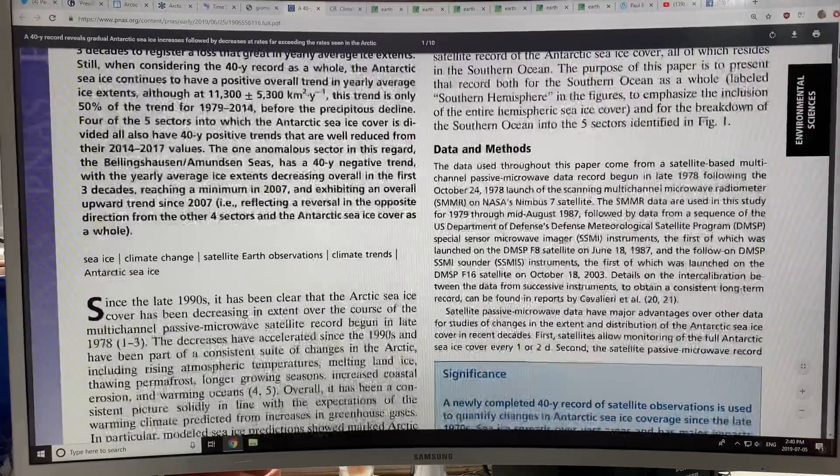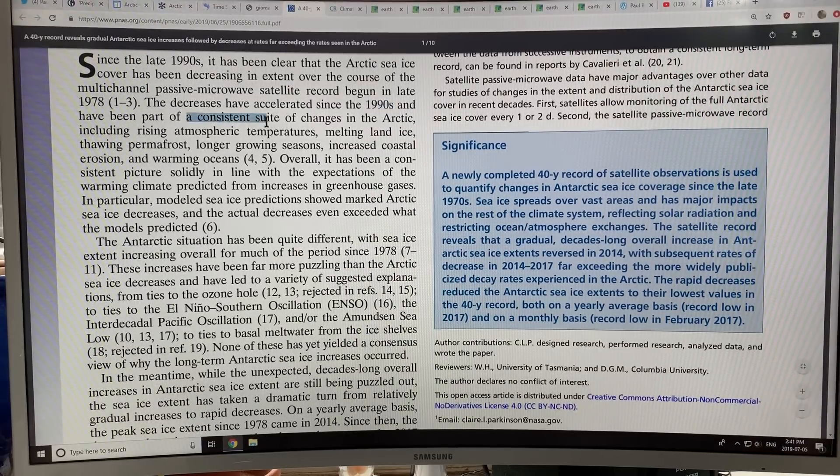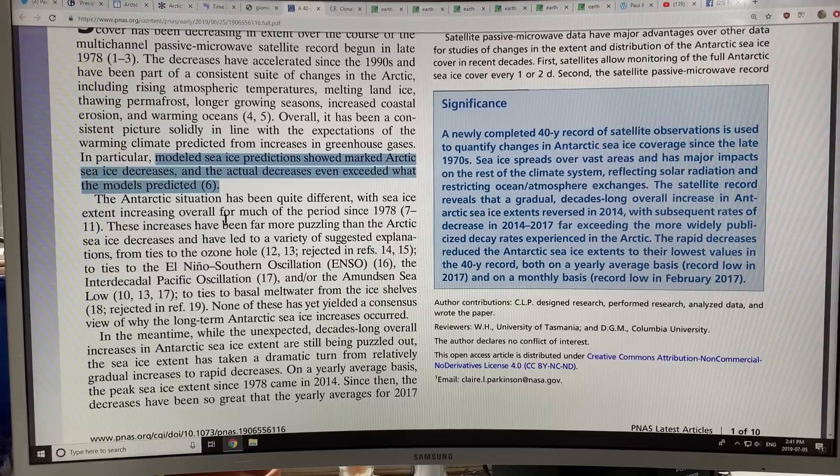Let's talk about some of the reasons for this situation. In the Arctic since the late 1990s, the Arctic sea ice cover has been decreasing over the course of the satellite record. Decreases accelerated since the 90s and they're consistent with the rapidly rising temperatures over the Arctic, melting land ice over Greenland and Siberia, thawing permafrost, longer growing seasons, more coastal erosion, and warming oceans. Even though the modeled sea ice predictions show decreases, the decreases we've seen far exceed what the models predict.